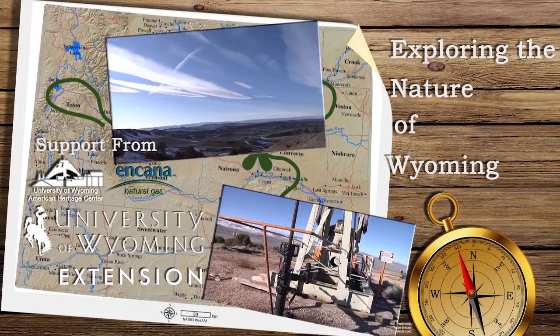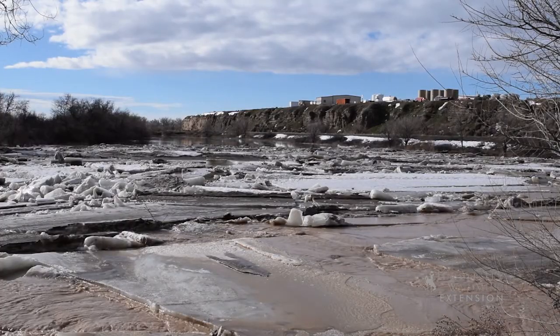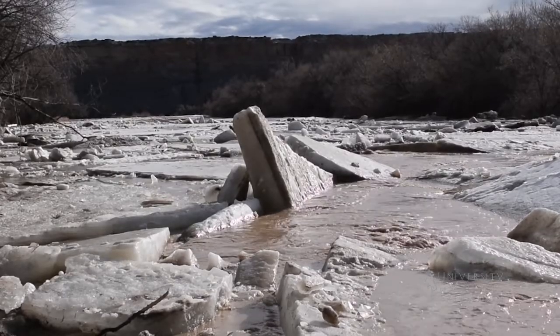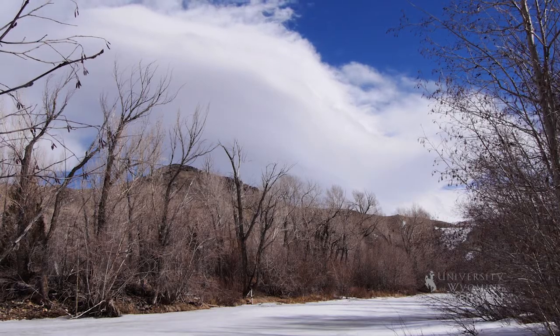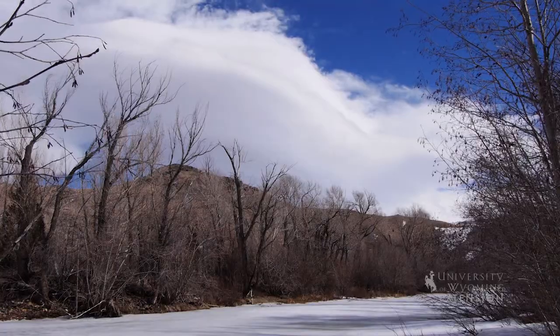Rivers are dynamic and powerful and can sometimes escape their banks. Flooding can be caused from ice jams like the one seen behind me. Ice jams can occur at either river freeze-up or break-up, but the more common time is at break-up. Extended periods of cold temperatures form thick ice on the river. Warm temperatures then melt snow, which raises river levels and creates a recipe for ice jams.